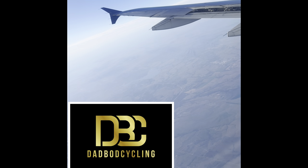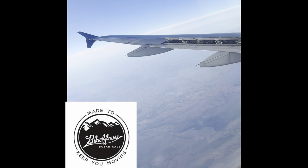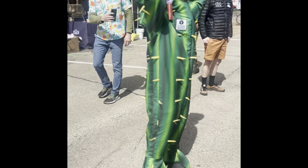Hey guys, welcome to my review of Mid South Gravel 2024. This is Dad Bod Cycling, let's do it. This is my kit for the race — the custom Dad Bod kit from Heavy Pedal and Smiles.